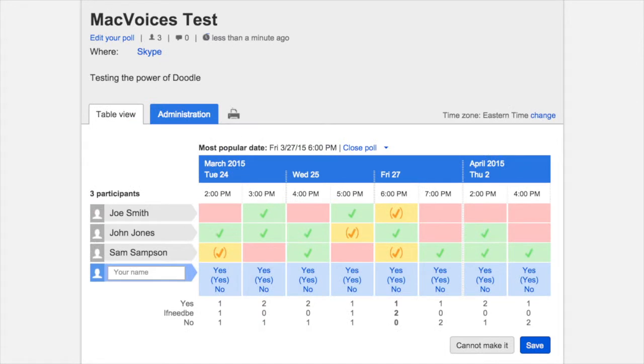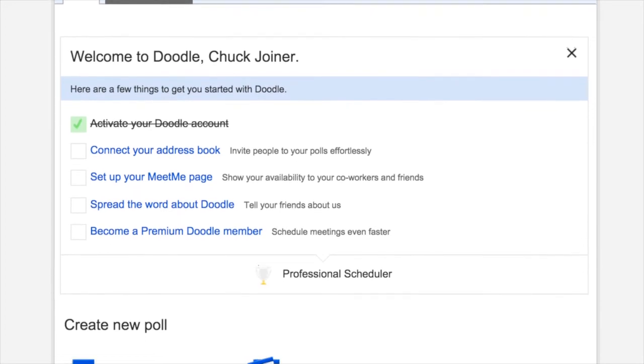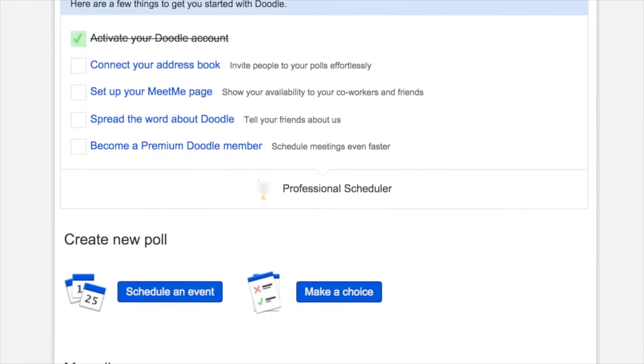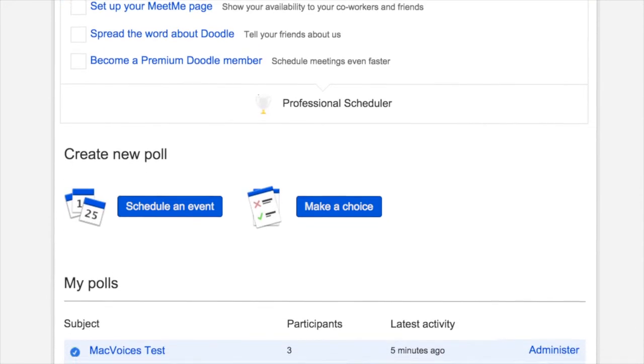That's it. You can now use the Administration link to view the responses, pick the preferred time for your meeting once everyone — or at least enough of your participants — have responded, and then close or delete the poll. If you use Doodle to send the email invitations, you can even send a confirmation email and reminders to those whose time was selected. All that for free with no registration. Or you can create a free Doodle account that lets you access your account and polls without having to worry about retaining the Administration link, and to keep a record of all the times you've used Doodle and what for.